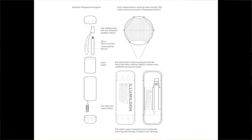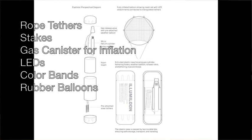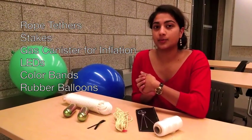This kit would be distributed by the local government prior to the disaster happening. The kit would be very easy to use and low cost. This community-empowering design allows neighbors to signal their needs and help one another.